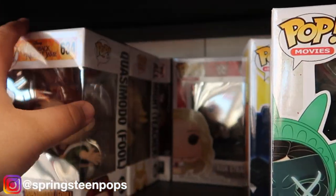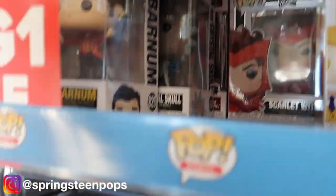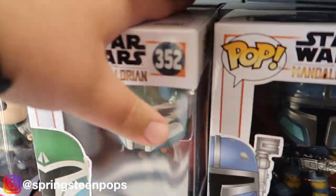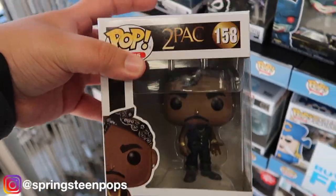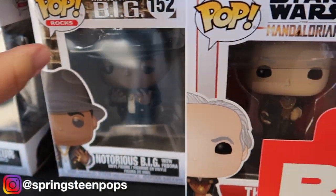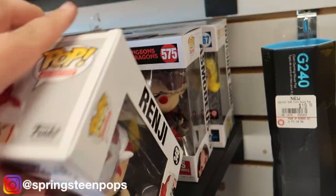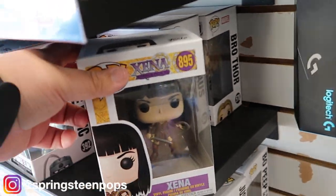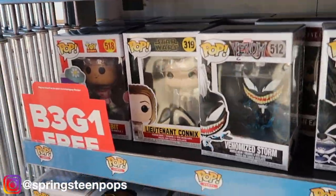Purge — they've only got the Purge ones in. I feel like those are a bit late. All Might. The new Mandalorian line. Tupac. They're just killing me right now. I don't see much else.